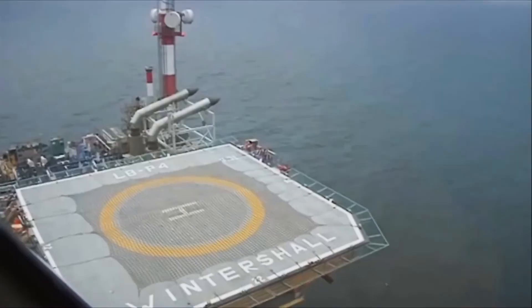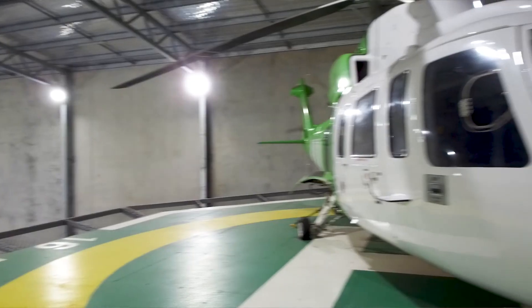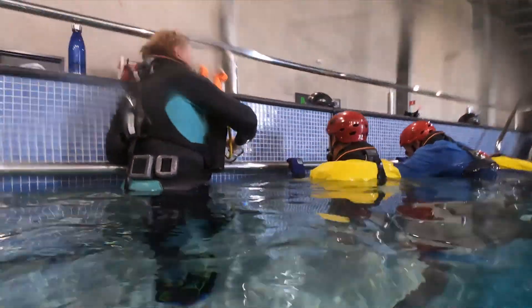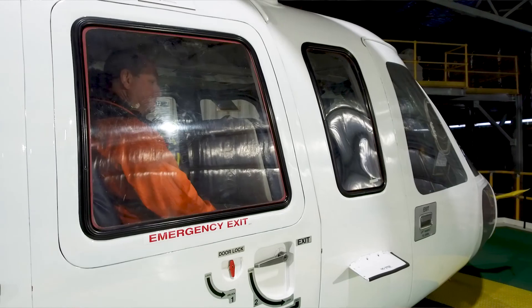A helicopter flight offshore might be anywhere between 20 minutes to two and a half hours. The in-water training will ultimately make you better equipped to respond more confidently in the unlikely event your helicopter was to ditch while traveling to or from work, where you could be up to one of 16 passengers.